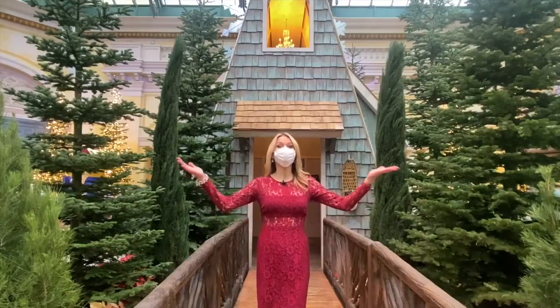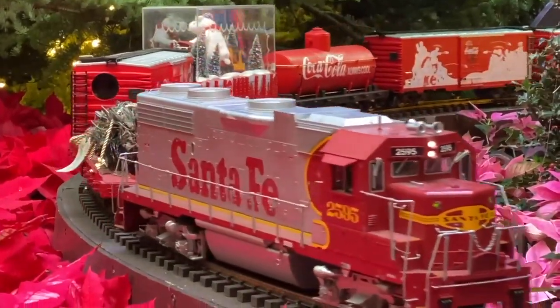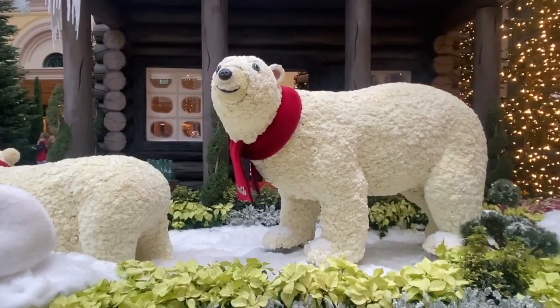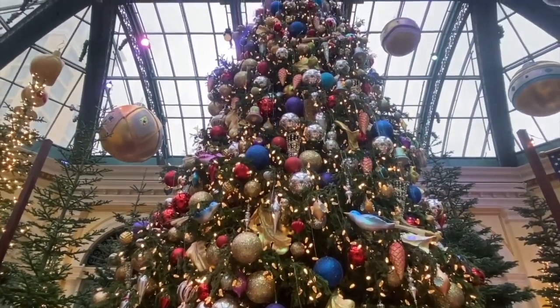It's the most wonderful time of year in Las Vegas, so step out of your chalet this weekend and enjoy it. The Bellagio Conservatory has created a stunning holiday display open to the public 24 hours a day, where a team of horticulture experts have created a winter wonderland.